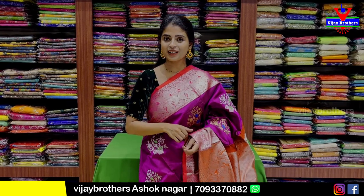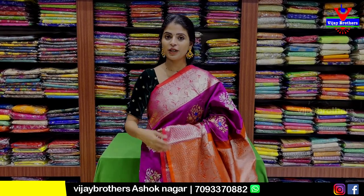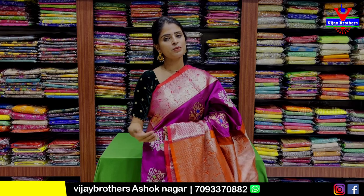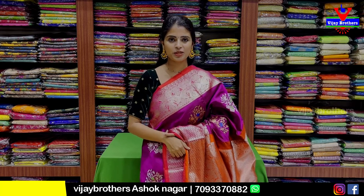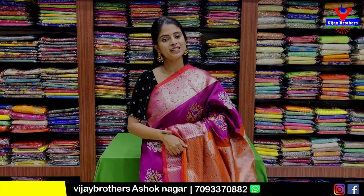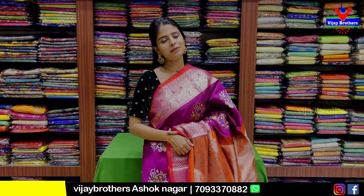When you choose this saree category, you can make a purchase via store visit. We are available at the Ashoknagar branch, and also available online. You can comment below for this kind of collection and we will present it next time. Until then, keep smiling, take care, bye bye.